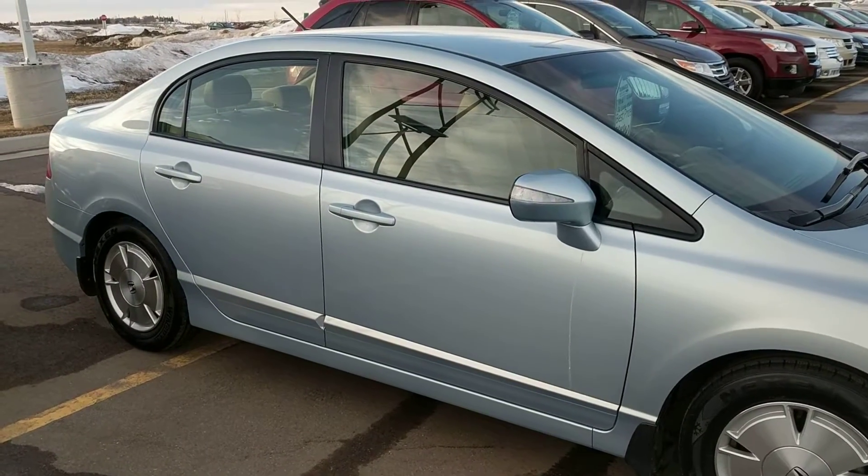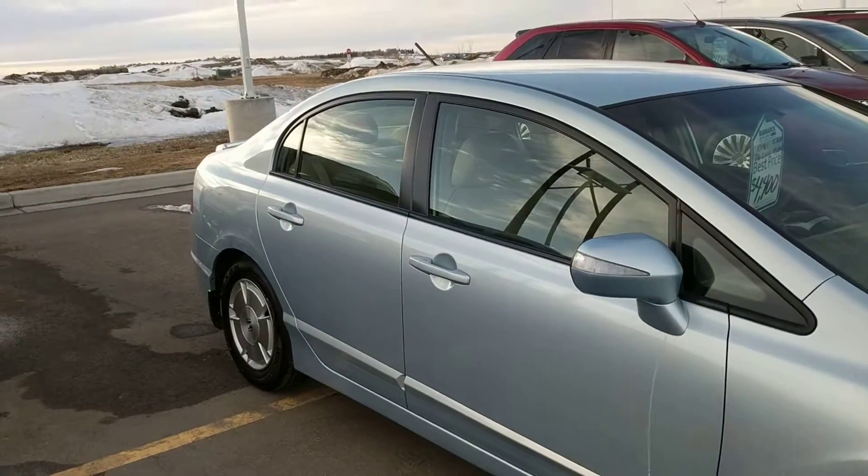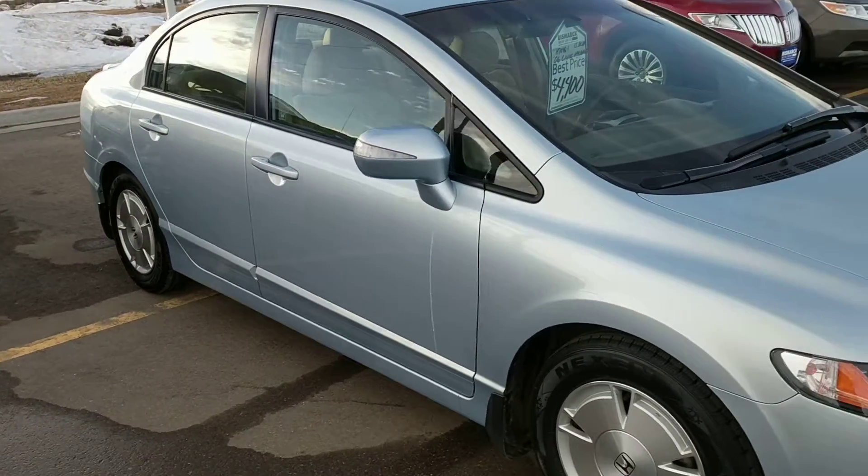Hello, Tanya. It's Britt Burbach again with Bismarck Motor Company. This is the '06 Civic Hybrid. Very nice little car.